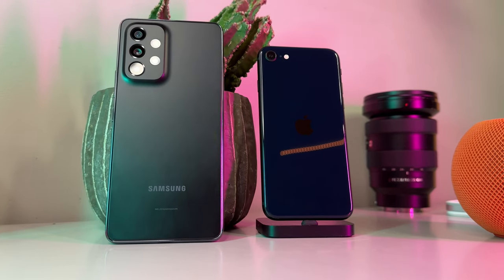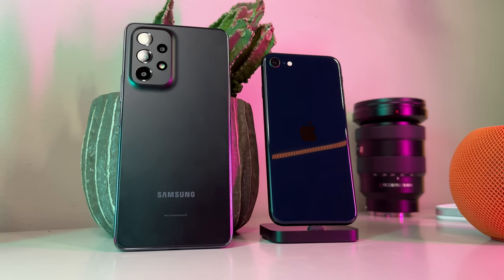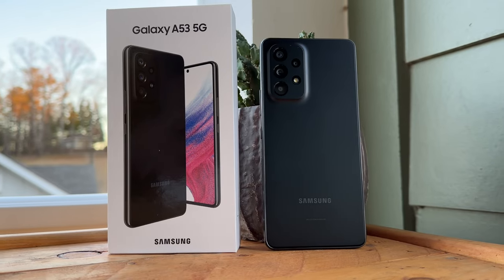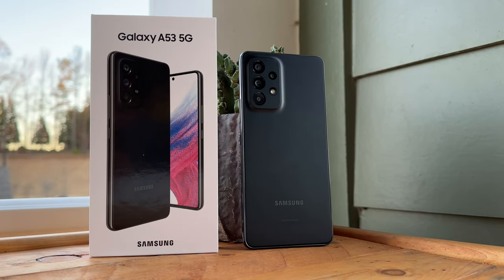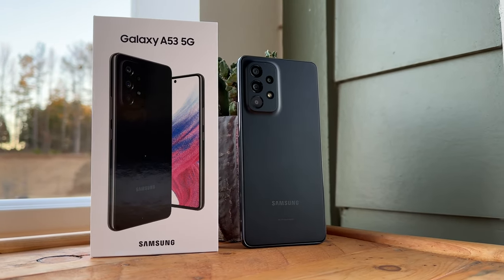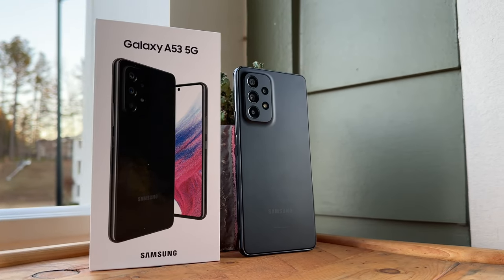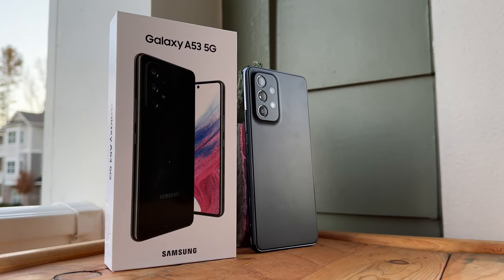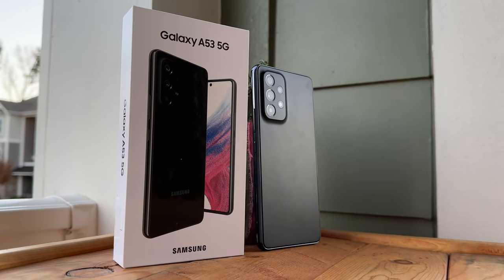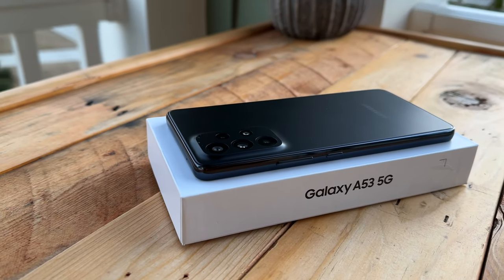While it lags behind its main competitors in some departments like camera quality, it greatly excels in many other aspects, including much longer promised software support, a great and buttery smooth 120Hz display, and some decent power under the hood for the price. I was pleasantly surprised at the user experience and performance this smartphone provides, and this is coming from a huge Apple sheep who is heavily invested in the Apple ecosystem.